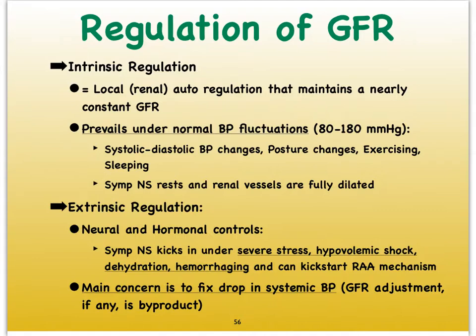We're not doing something out of the ordinary — not running away from a bear, not stressing out over a major exam, not working out at the gym, not bleeding out. This is when we're going through our regular minute-to-minute, hour-by-hour activities during the day. What we consider normal blood pressure fluctuations is going to be somewhere between 80 and 180 millimeters of mercury, which is still a pretty high pressure, but not severely high.